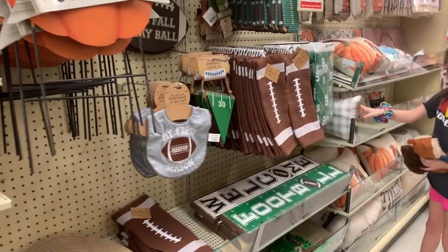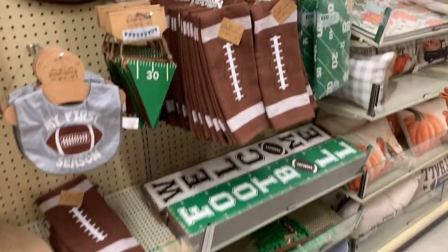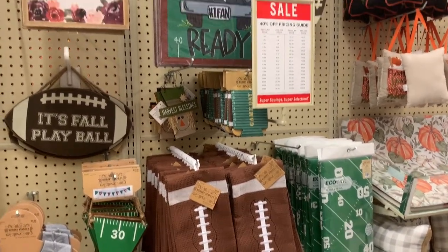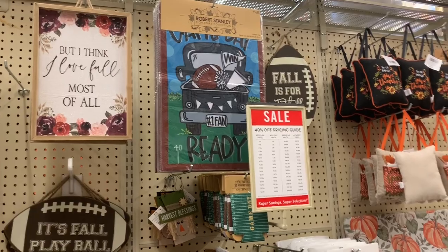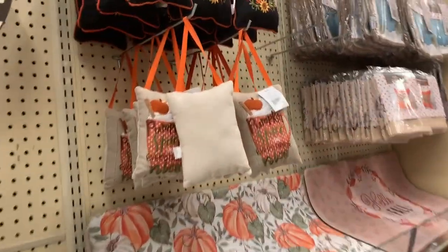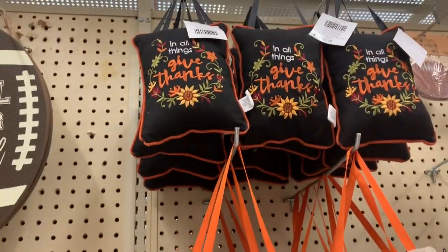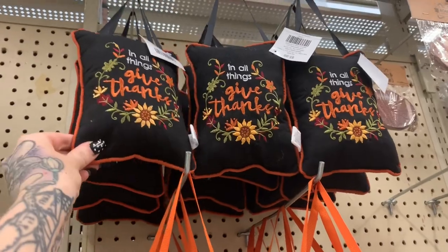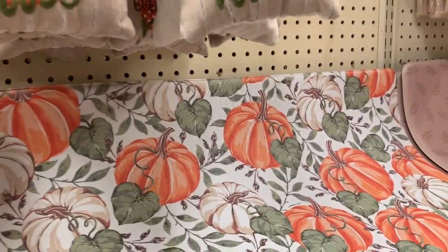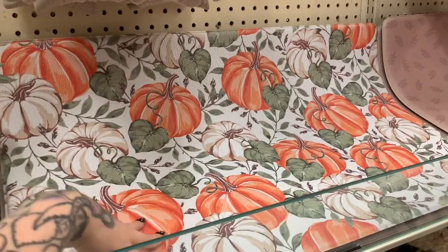I'm more of a metal girl, so... This is all the football stuff. We're not really football fans at my house, but it's really nice that they do have a little football section every year for people that love it. These are more little door pillows — 'Pumpkin Spice and Everything Nice' and 'All Things Give Thanks.' I like that they did this with the black — that's pretty. And we have some mats — around $20 — this one's really pretty.